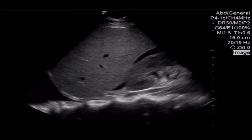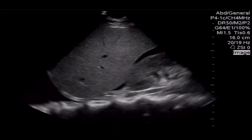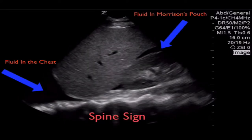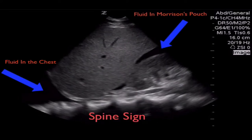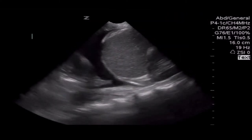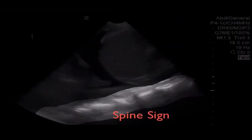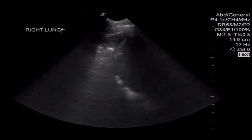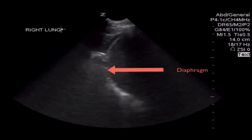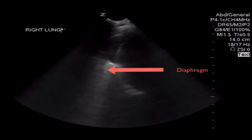If we travel one rib interspace up towards the head of the patient, we can identify fluid within the chest. Typically, you don't see the spine extending all the way into the thorax unless there is blood or pleural fluid within the chest cavity. Here's a great example of what we call the spine sign that we can visualize because there's fluid within the chest cavity. And here we have an example of subtle fluid within the chest cavity in the right upper quadrant.